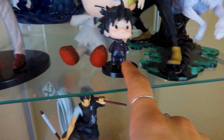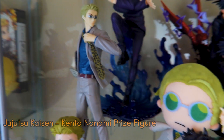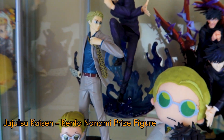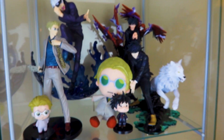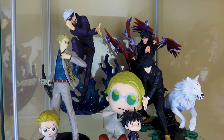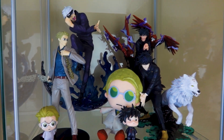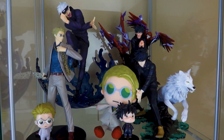I also have this little chibi Megumi and chibi Nanami, as well as a Nanami plushie and a little simple Nanami figure. As you can tell these are my favorites from the show. I want to get more Nanami figures but I haven't seen a lot that are super detailed like the Megumi and the Gojo figures are.